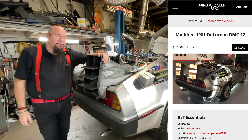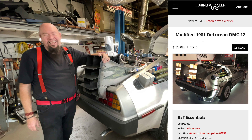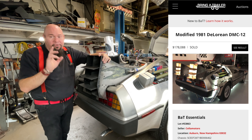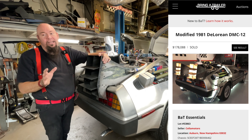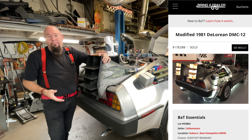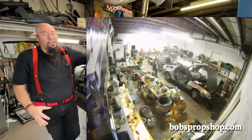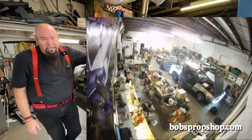That car went on auction on the Bring a Trailer website and it went for $178,000, which is unbelievable to me. The sad part is, even though it had been refurbished by some really talented guys who did some great work, at the end of the day it was still my car — still a black automatic, still had most of my parts on it.